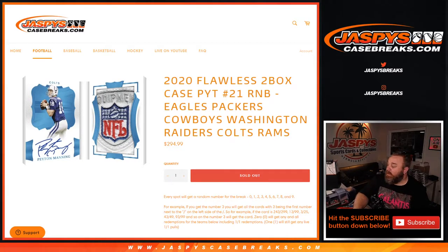Hi everyone, Sean with JaspysCaseBreaks.com here doing a random number block randomizer for the Eagles, Packers, Cowboys, Washington Football Team, Raiders, Colts, and the Rams for the 2020 Flawless 2-Box Case. Pick your team, number 21 coming up next.